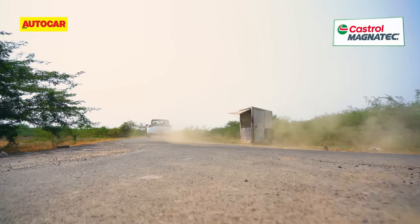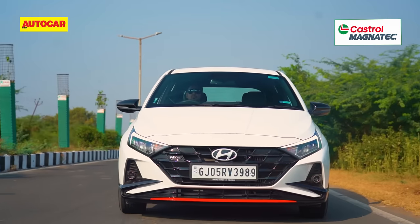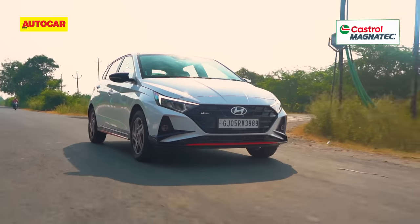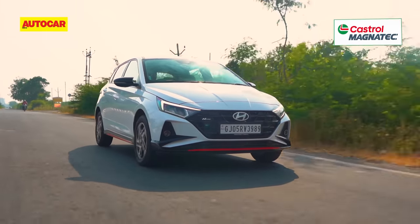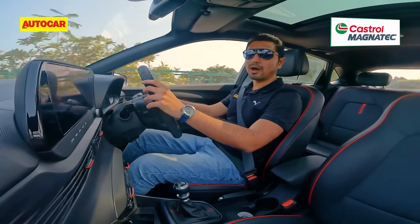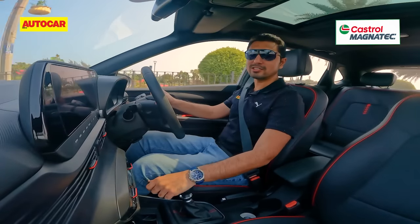Also specific to the N-line are all-wheel disc brakes, which make shedding speed a fuss-free and rather confident affair. Because this car's chassis is so capable and gives you so much confidence, you'd have liked probably another 30 or 40 horsepower from under the hood — that would have made it a really irresistible proposition.